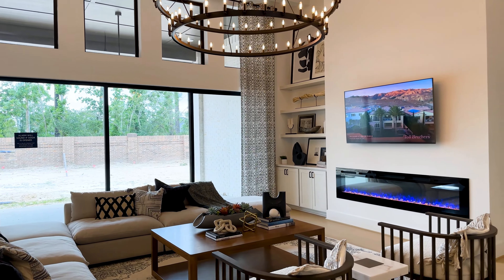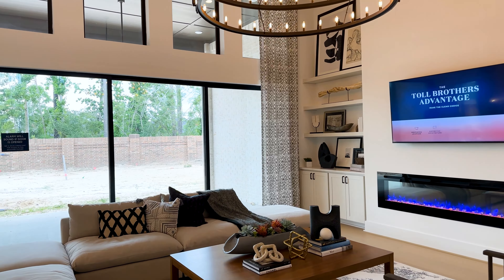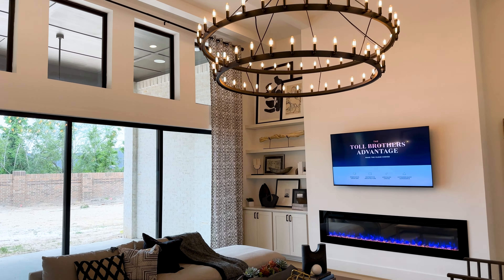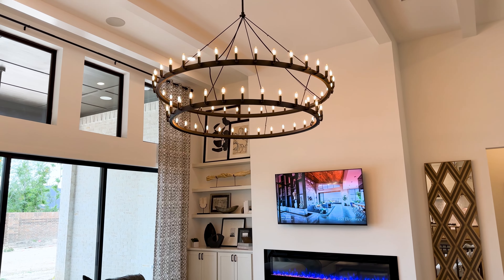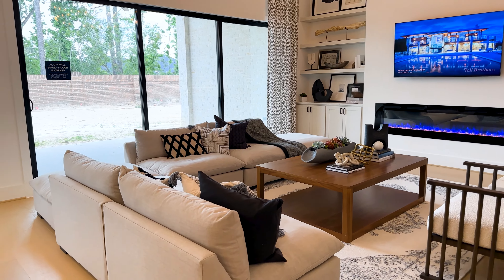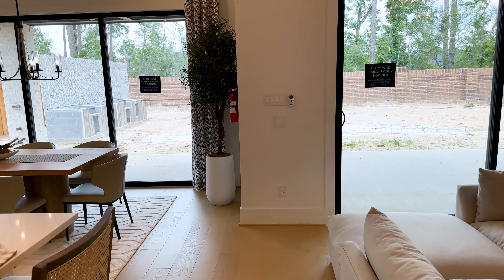As we walk in, you immediately start to understand the magnitude of the indoor-outdoor spaces. You see these grand ceiling heights, and there's a design element that I haven't seen much of lately that I'd really like to know your opinion on.